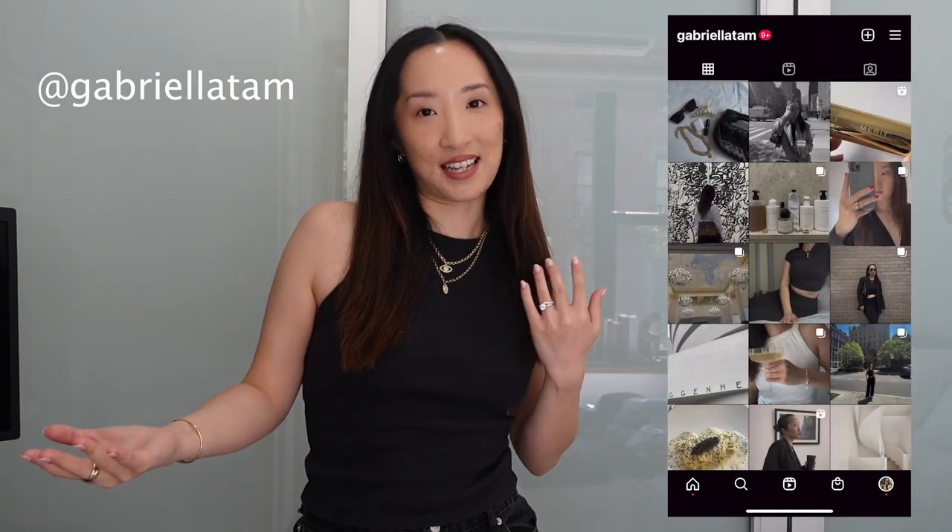Hello, welcome back to my channel. If you're new here, my name is Gabriela and I am a full-time content creator based here in New York City. I make a lot of content surrounding fashion, lifestyle, and also daily and weekly vlogs during my life here in New York.